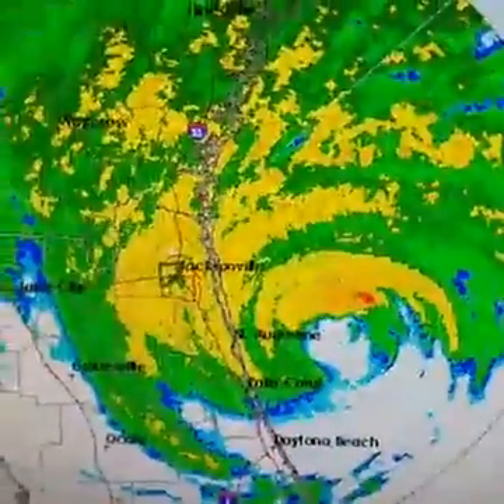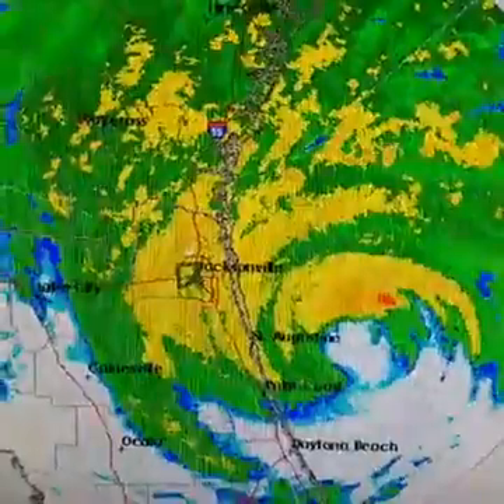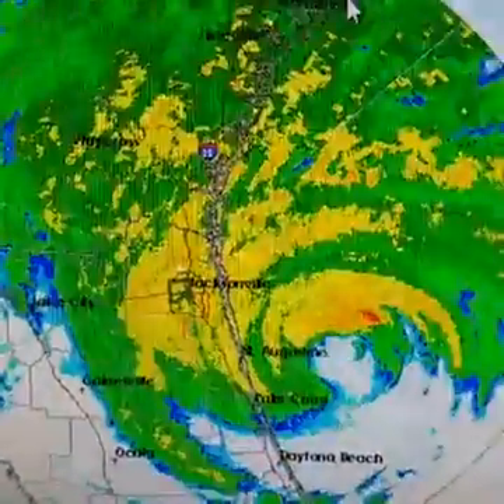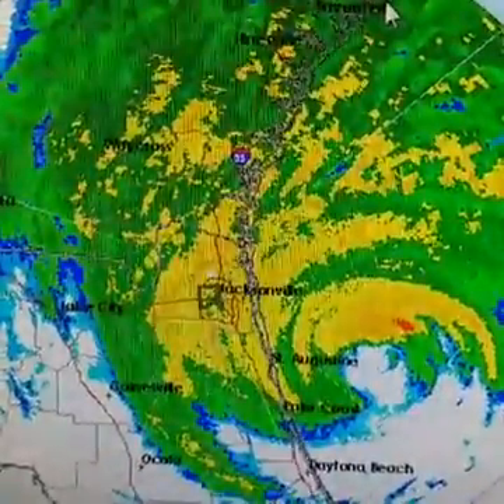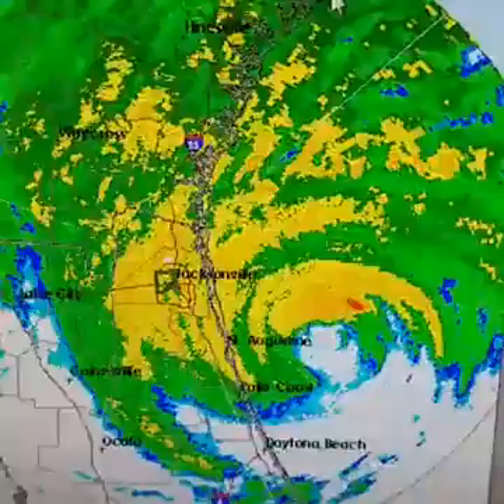Some of the tidal surges up into South Carolina have been extensive, even though the hurricane is still many hours away from getting up to that latitude. This is going to be very interesting in the coming tide cycles for the Georgia and South Carolina coast as far as the tidal situation is concerned.